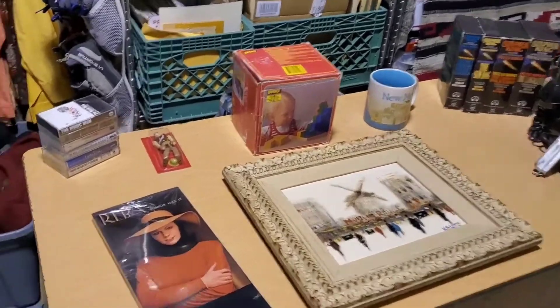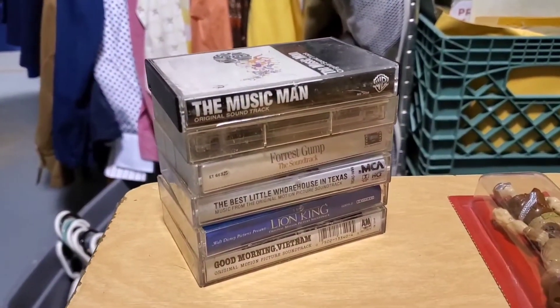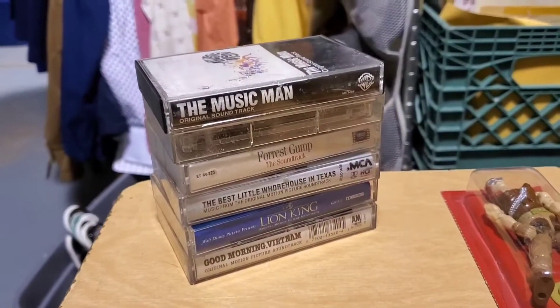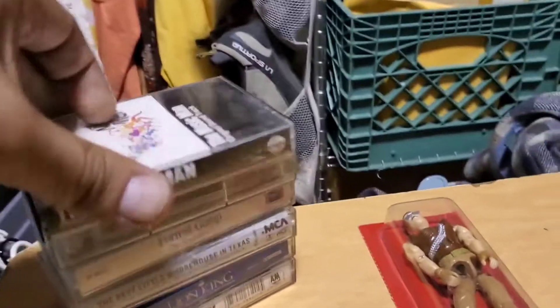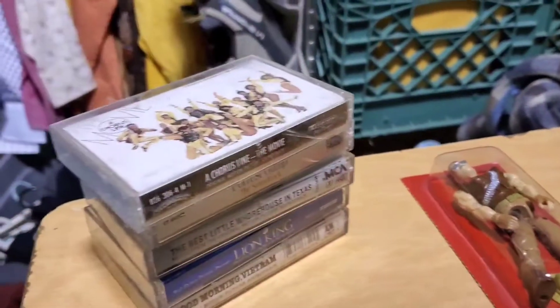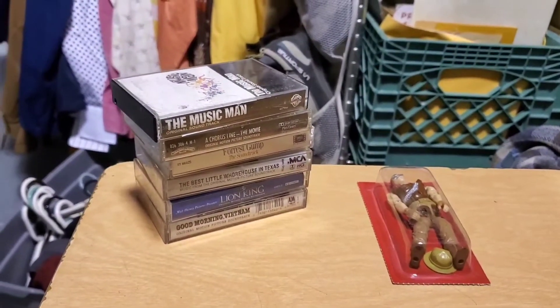Let me show you the other stuff. Starting left to right: sold this lot of soundtracks — you've got The Music Man, Forrest Gump, Best Little Whorehouse in Texas, The Lion King, Good Morning Vietnam, and Aladdin. I took an offer of $14 for those.